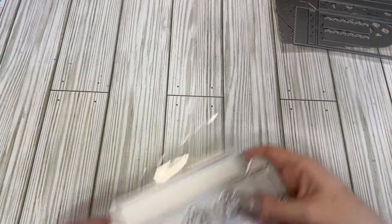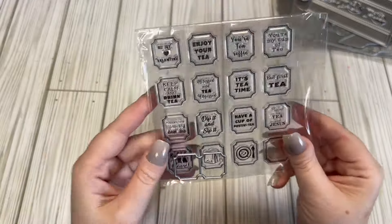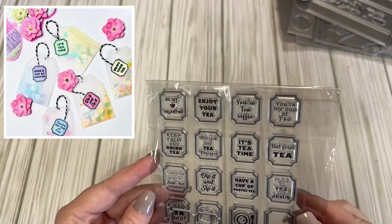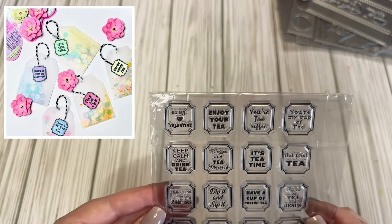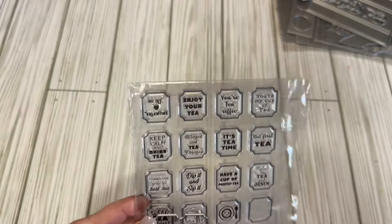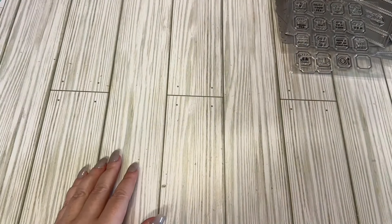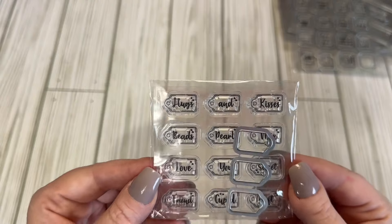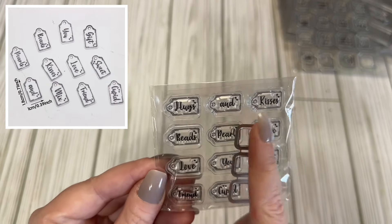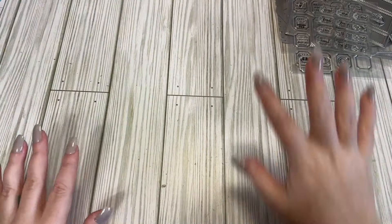I also got a couple of stamp-with-die sets, and then these are little tea tags — I just thought they were so cute. They have one for Valentine's Day but you can use them for just about anything. I really like tea, so for a tea or coffee swap they'd be super cute. And then I got this little tag set for little jars or potion bottles, and it has stamps with the die as well. They're so little! That's what I got from AliExpress.